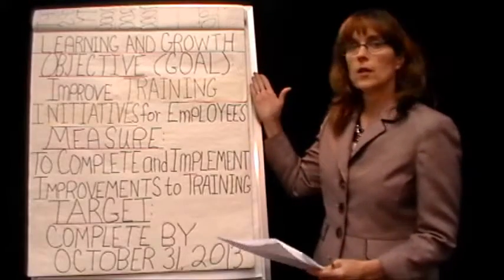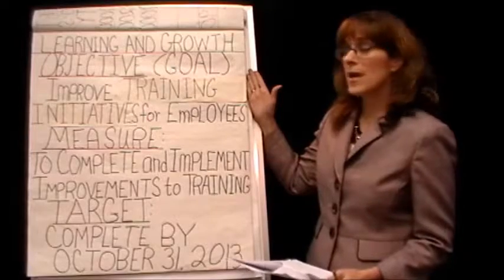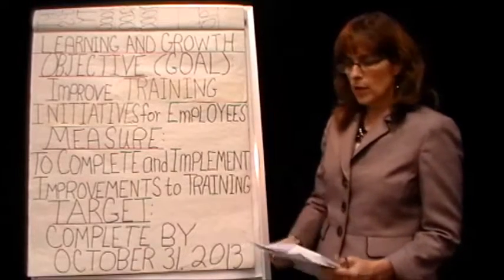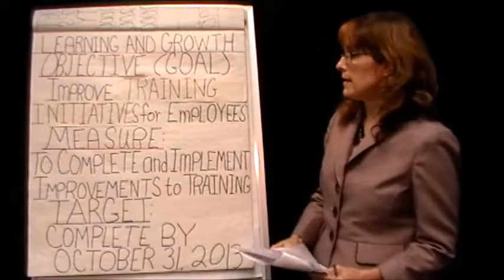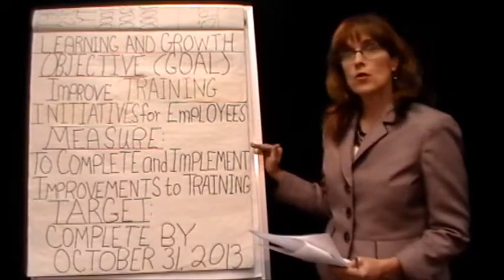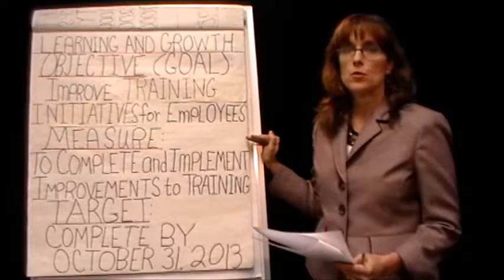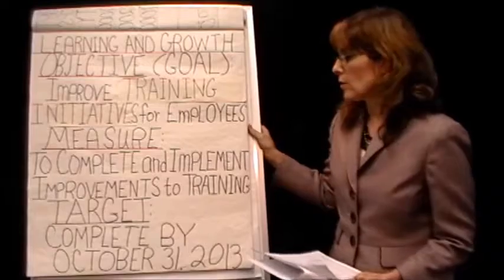She started with learning and growth — sounds pretty easy because she's already responsible for the training department. For learning and growth, the objective is to improve training initiatives for employees. The measure she's going to use, which is also her goal, is to complete and implement improvements to training.